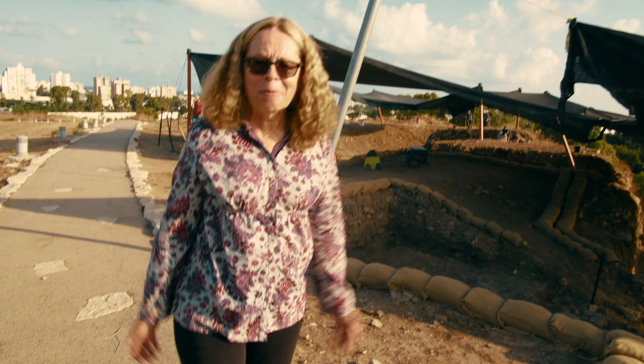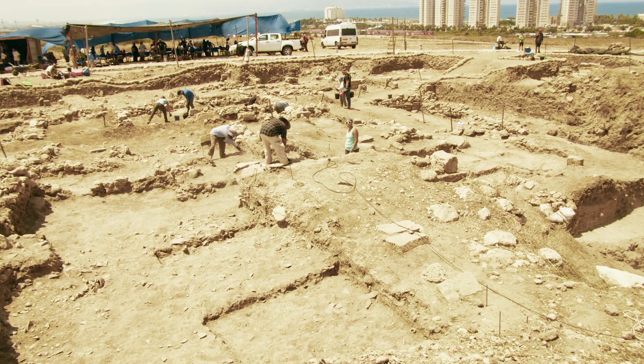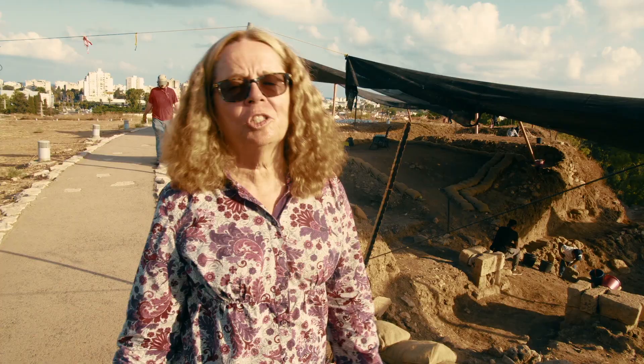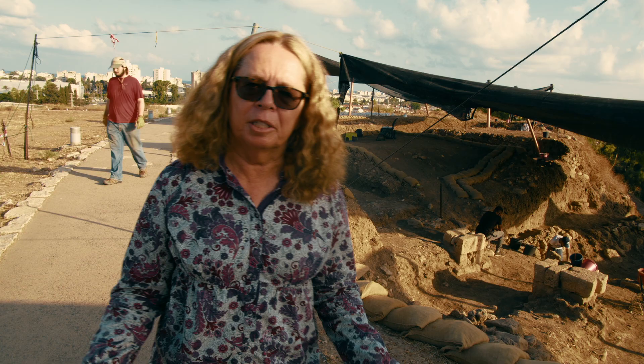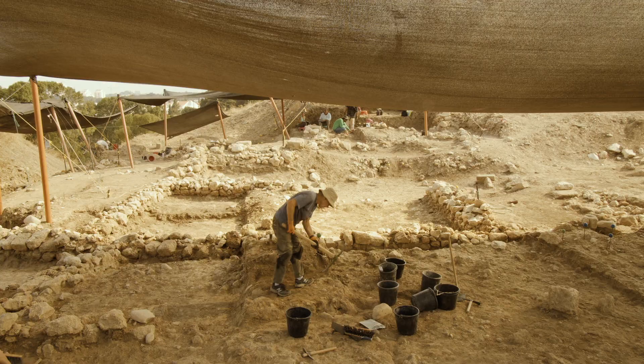We are located now at Tel Akko, which was a major maritime center. It remained an important center on the tel until the Hellenistic period, so you have 3,000 years of occupation here, spanning the early Bronze Age through the Hellenistic period.